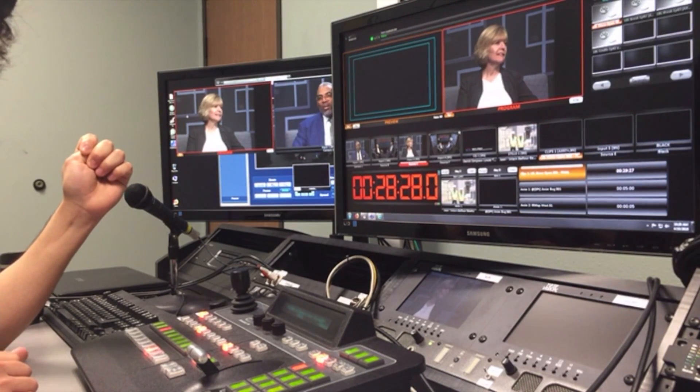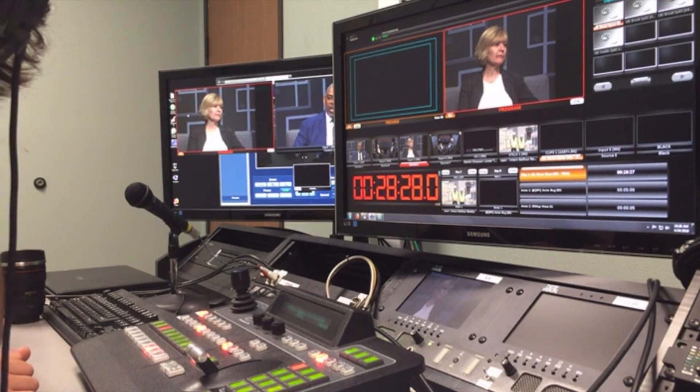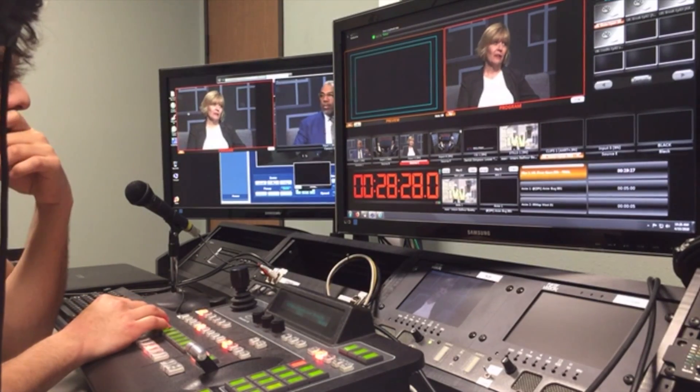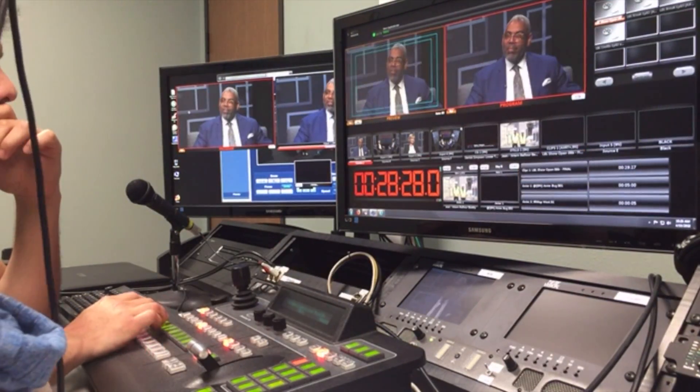When you see 20:43 on the screen, you say five-minute cue. When you see 19:43, four minutes. 18:43, three minutes — because there are two seconds in this one episode. Are you ready, Jesus? I'm ready. Angel, you ready? I'm ready to go.